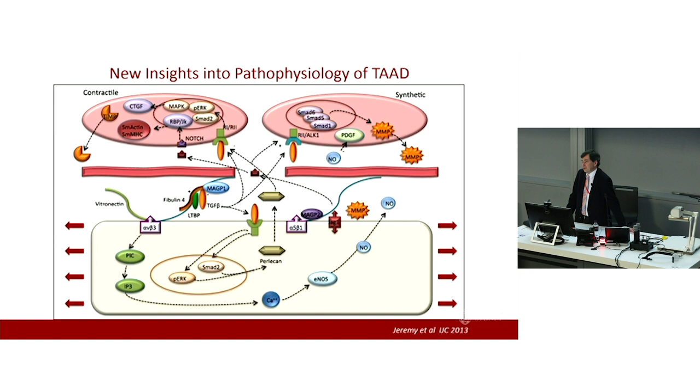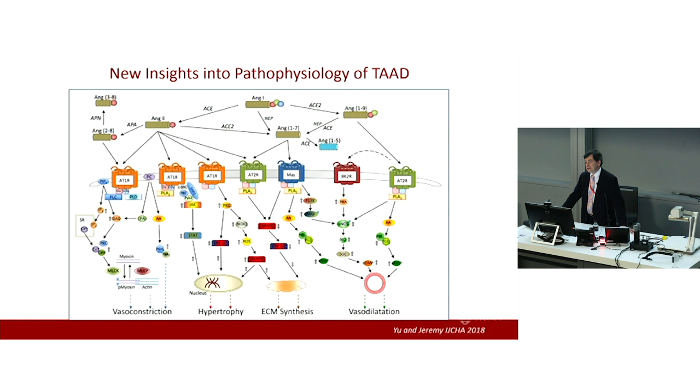There is a feedback mediated via TGF beta, the integrins, and the vascular smooth muscle cell contractile apparatus, which modulates the response of vascular smooth muscle cells to wall stress. Mutations in TGF beta receptor signaling, mutations in fibrillin, and a number of others identified clinically are associated with disruption of this conversation. As a result, the vascular smooth muscle cells change phenotype from the normal contractile to an abnormal synthetic phenotype, with release of matrix metalloproteinases and extracellular proteins, leading to adverse remodeling of the aortic wall.